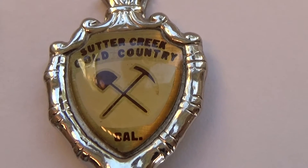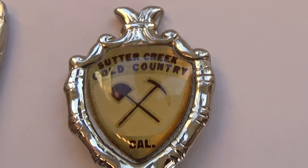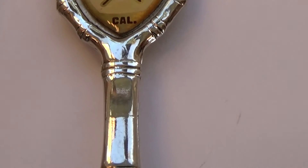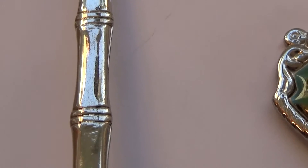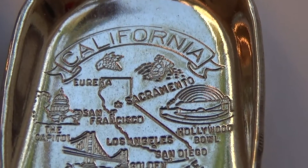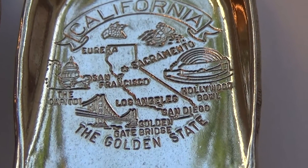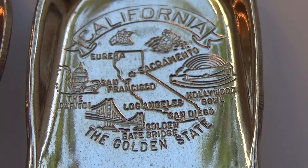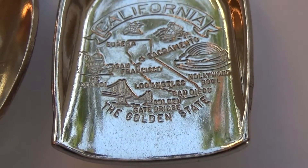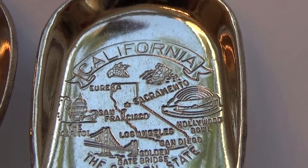Okay, Sutter Creek Gold Country — I like this one, this is nice. Sutter Creek, California. It's just a good old shovel shape, and everything shows up so nicely on the shovel. Look at that — California, the Golden State. Wow, look at everything you can go see there, and it's a shovel! Very nice.